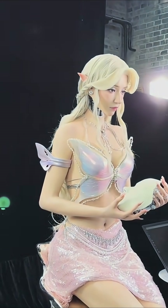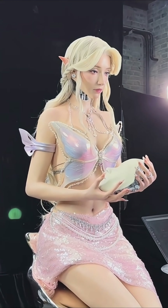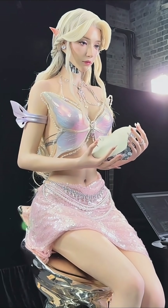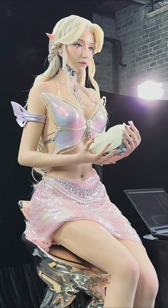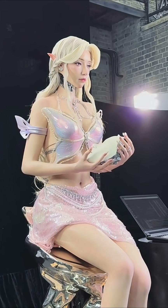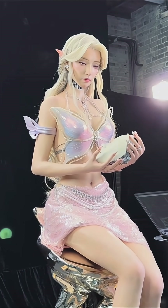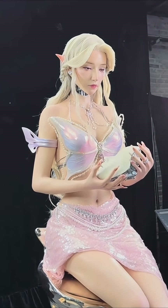Ahead Form first introduced the world to their ultra-realistic elven robot as a head-only prototype. The craftsmanship stunned observers — flawless silicone skin, delicate makeup, and piercingly lifelike eyes. But now, video clips reveal something we've been waiting for: a full body to match that incredible face.